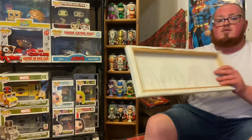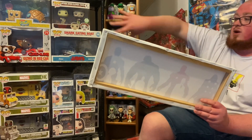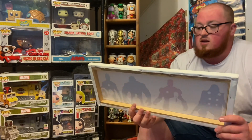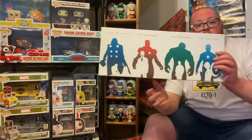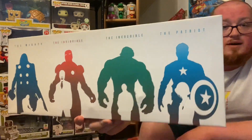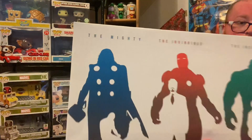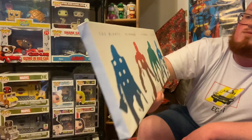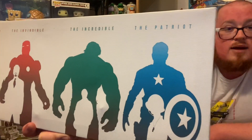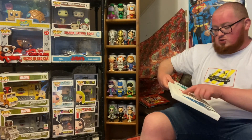Now this canvas — I'm looking to do some upgrading back here and eventually start changing the camera angle — but this was 50 pence. 50 pence for this canvas! There was no way in hell I was going to leave that behind. It shows Thor, Iron Man, Incredible Hulk, and Captain America, with the labels 'The Mighty,' 'The Invincible,' 'The Incredible,' and 'The Patriot.' For 50p I wasn't leaving that behind. It has a couple of little scuffs, but once it's hung up you won't even notice.